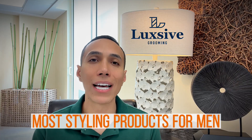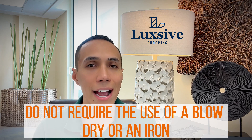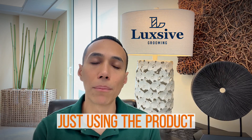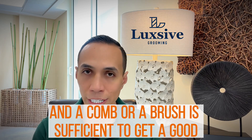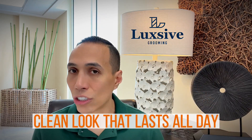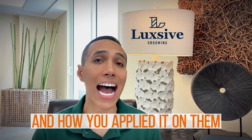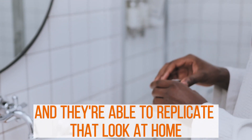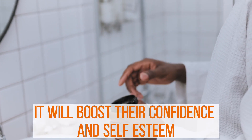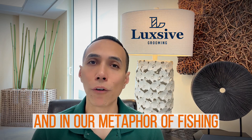Most styling products for men do not require the use of a blow dryer or an iron — just using the product and a comb or brush is sufficient to get a good, clean look that lasts all day. If they understand how the product works and how you applied it, and they are able to replicate that look at home, it will boost their confidence and self-esteem.